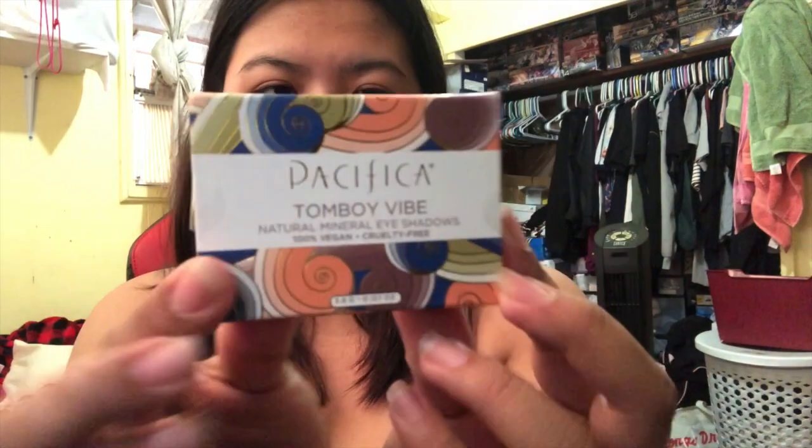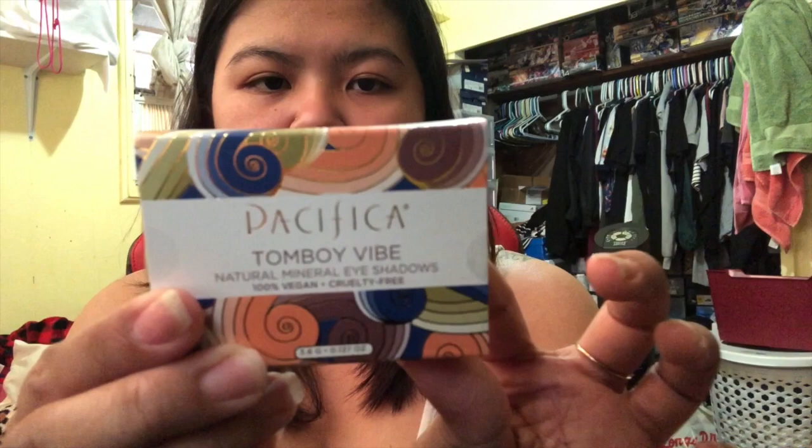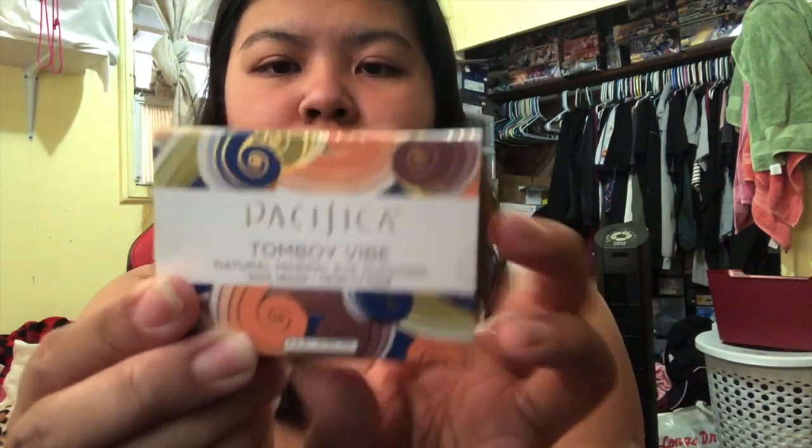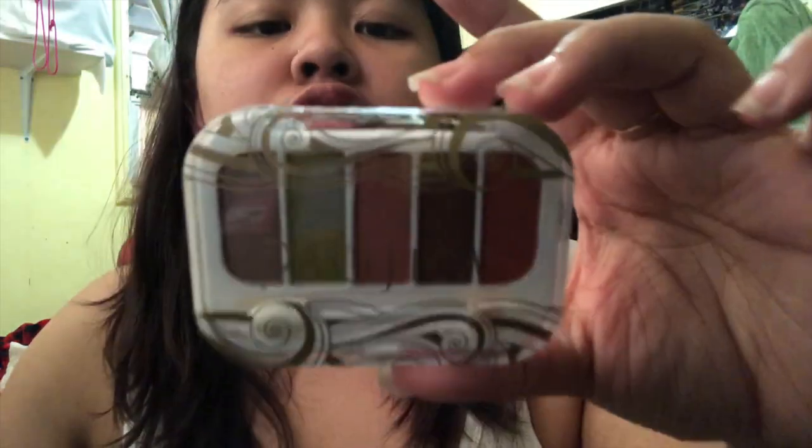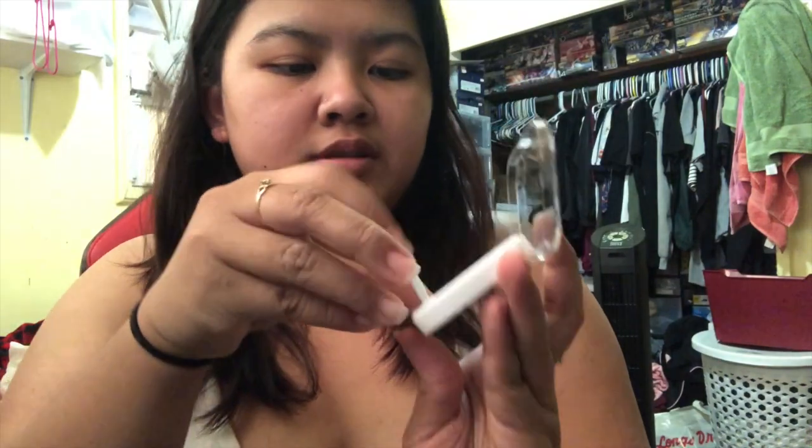The last thing that I see is this. This is from the brand Pacifica and it is the Tomboyed Vibe natural mineral eyeshadows. It's a small palette — nice. It comes with five shades: Tomboyed, 1970, Pretty Vacant, Schooled, and Rebel. It comes with a sponge applicator — it's kind of smudged already. Every true beauty knows it's what's on the inside that matters.